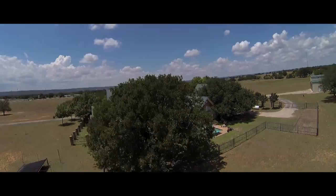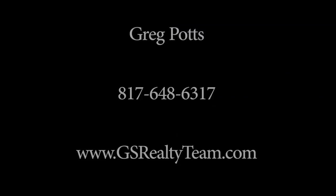To view this property, contact Greg Potts with GS Realty Team at 817-648-6317 or visit us online at www.gsrealtyteam.com.